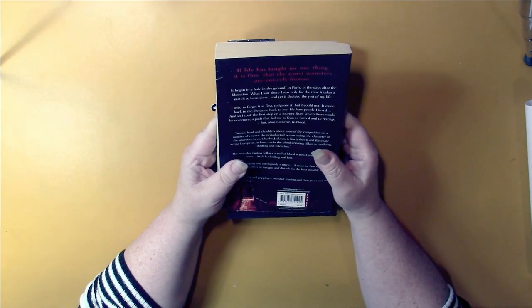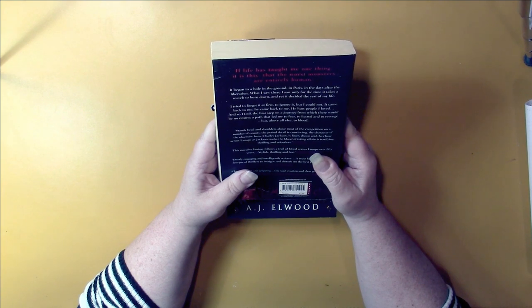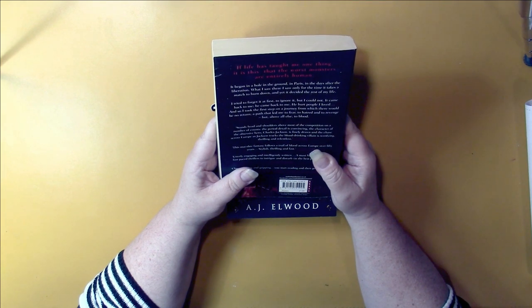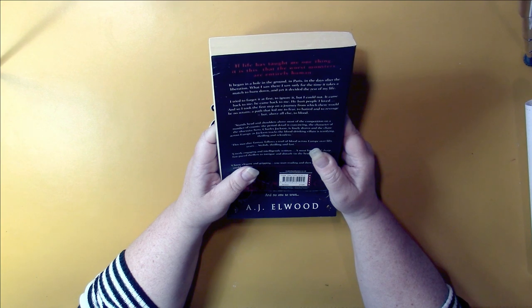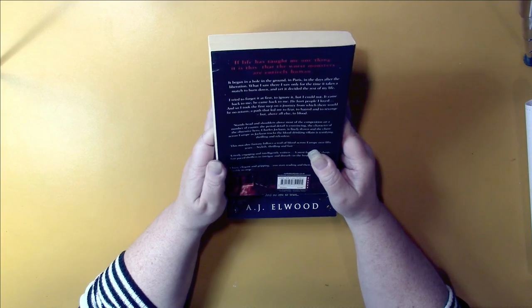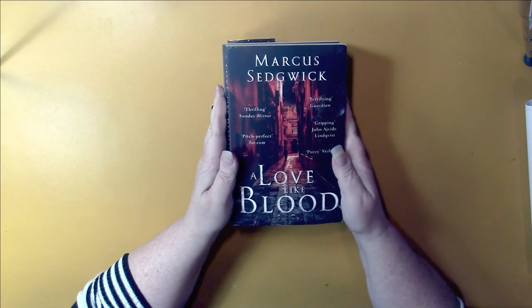If life has taught me one thing, it is this: that the worst monsters are entirely human. It began in a hole in the ground in Paris in the days after the liberation. What I saw there, I saw only for the time it takes a match to burn down, and yet it decided the rest of my life. I tried to forget it at first, to ignore it, but I could not. It came back to me. He came back to me. He hurt people I loved, and so I took the first step on a journey from which there would be no return — a path that led me to fear, to hatred, and to revenge, but above all else, to blood. I believe this is a vampire story. That's what I got from the club, and I'm totally thrilled.